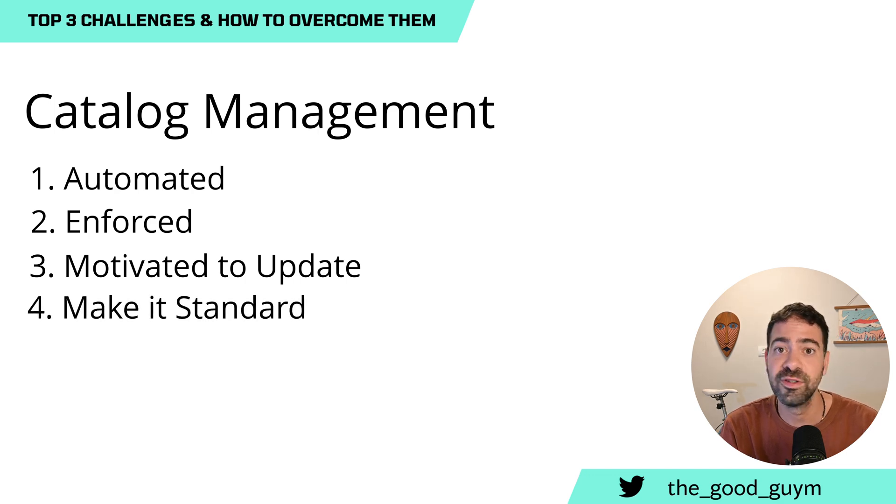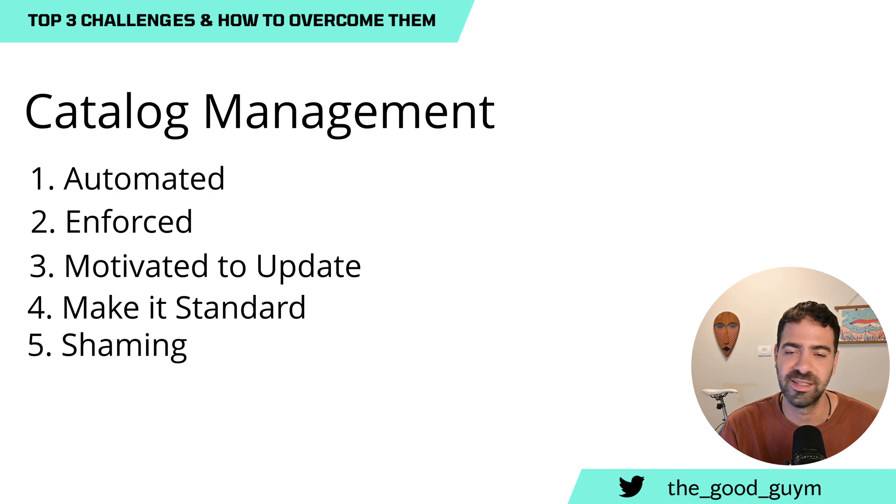Another option is making it a standard in the organization — for example, if you have a scorecard for what makes a production-ready or mature service, include catalog updates as part of that score. If you have the right culture, users will be motivated to optimize their score. The last option — less ideal but sometimes effective — is publicly shaming teams that don't update their catalog, sending emails to a large group or high-level management. I don't like this method, but it actually works.